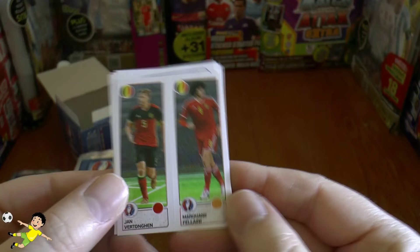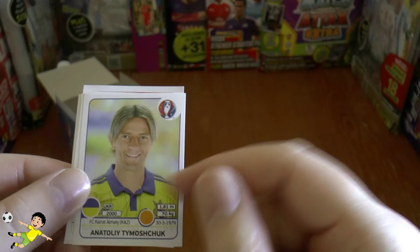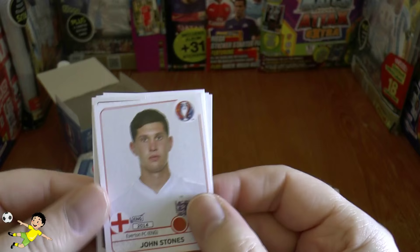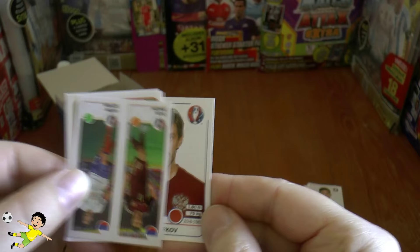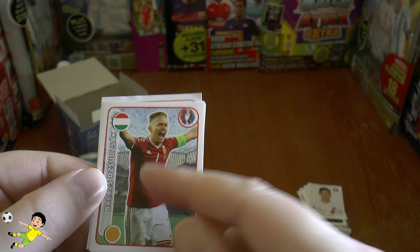On to the next one: Vertonghen, Fellaini — there he is still at Manchester United somehow — Tumashuk, and John Stones. Money can just simply not buy that guy. Still yet to pull Everton superstar Romelu Lukaku of course, fantastic striker. There's Zerkoff — he must be in the later stages of his career. Oleg Shatov — that's got to be the best name so far — and Dzagoev.